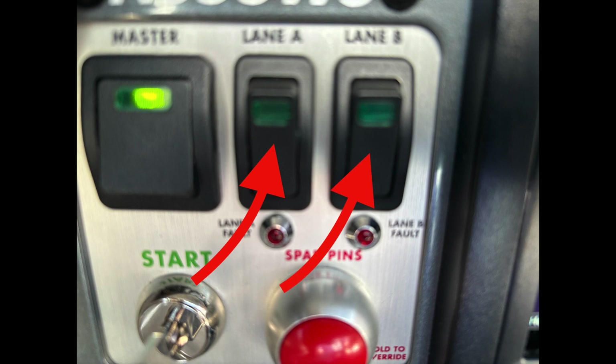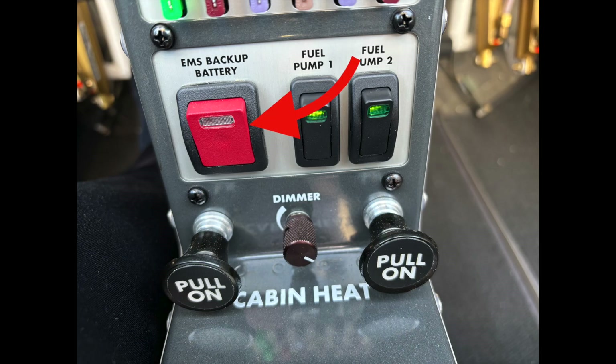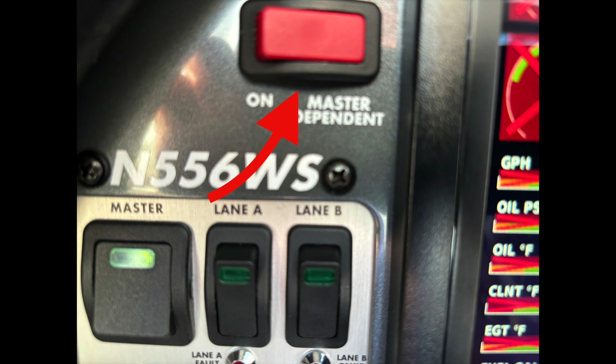Each one can power the bus, but each also powers the two spark plugs per cylinder in the Rotax engine. I have a battery master power switch and a backup power switch, and I have a separate battery capable of powering the pilot's primary flight display.